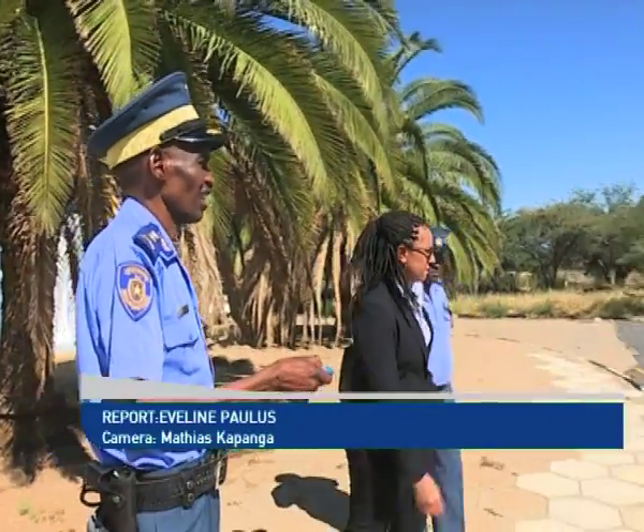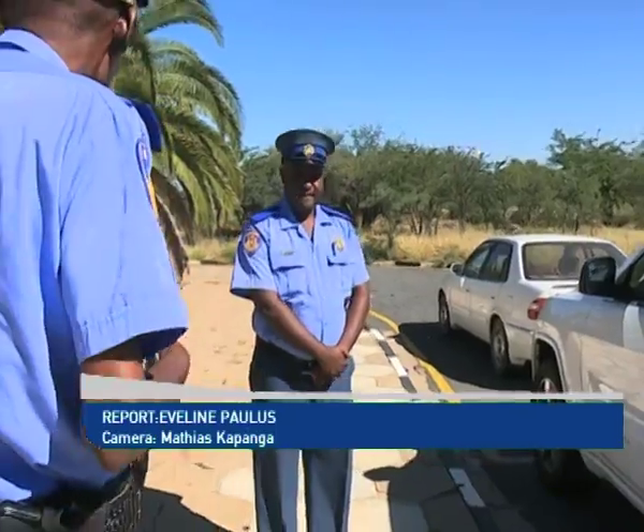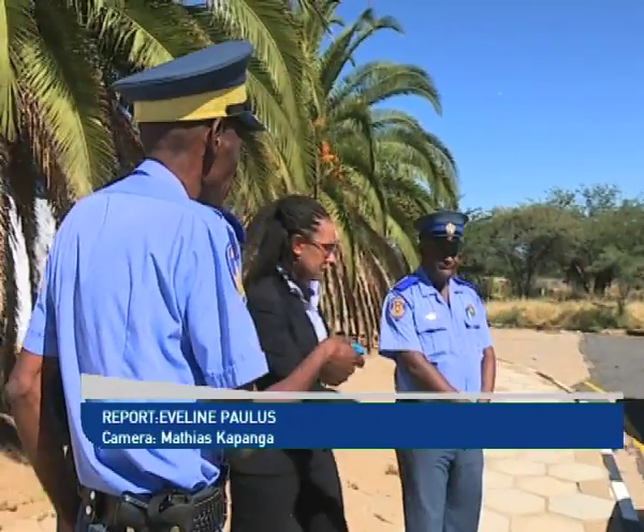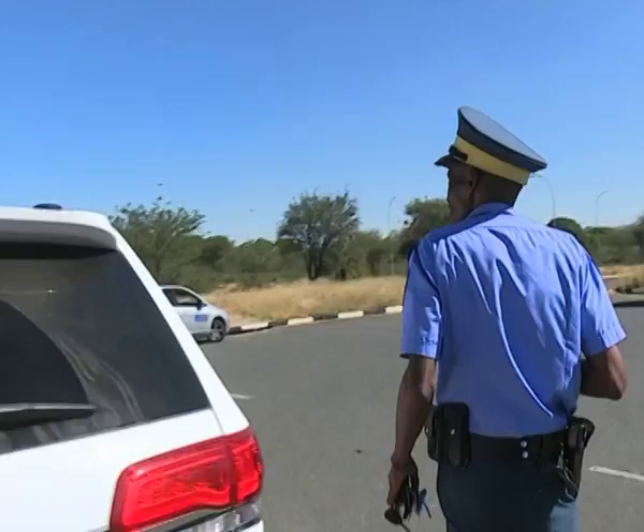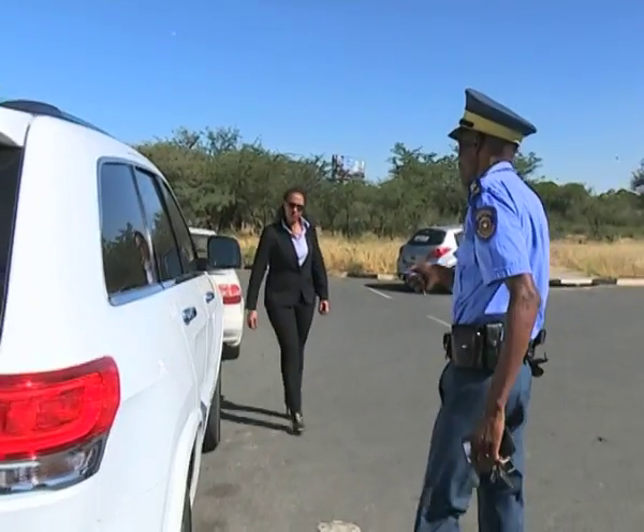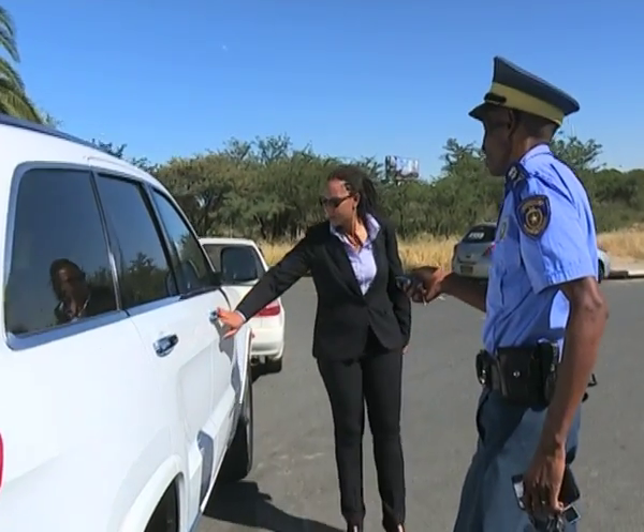Car jamming involves blocking car remotes by using a household remote, because both remotes operate on a 400 MHz frequency. Criminals then prevent the locking action of the car from being activated.